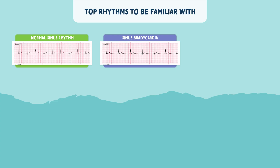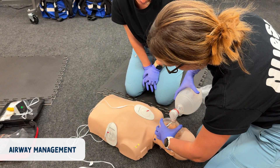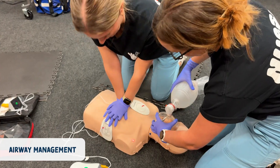Here are commonly seen rhythms you should be familiar with when it comes to ACLS. Airway management in ACLS covers many techniques. It emphasizes the importance of both bag mask ventilation and also advanced airway devices like endotracheal tubes.